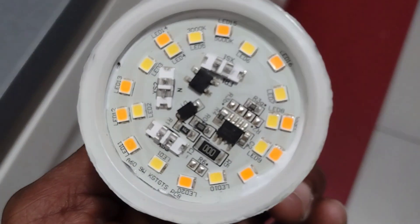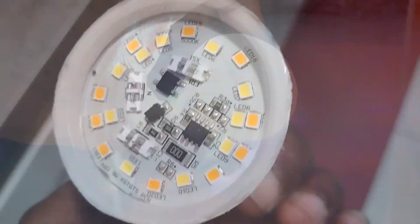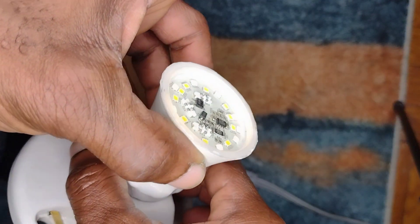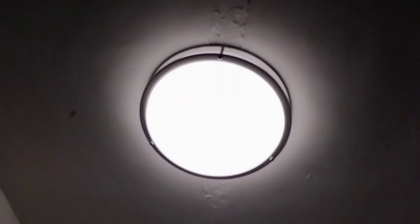One of the first signs that your LED bulb is failing is it begins to flicker, which worsens until the bulb eventually dies and goes out completely. This happens faster when LED bulbs are used in enclosed fixtures because those environments trap heat, which is the main issue with LED bulbs.